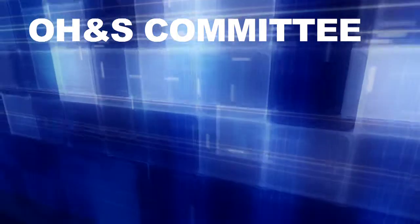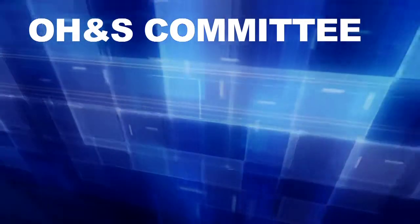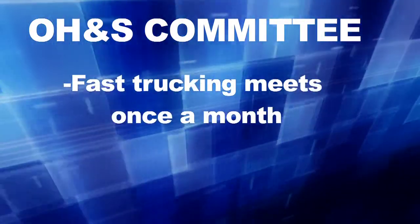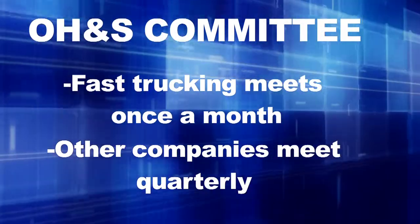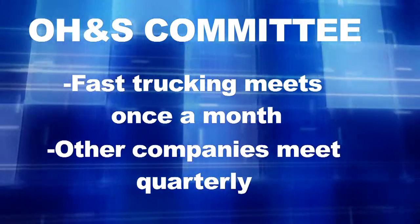Occupational Health and Safety Committee. We have an Occupational Health and Safety Committee. For Fast Trucking they meet once a month, and for all the other companies they meet quarterly. We keep a list of everybody that's on the committee and their phone numbers in the coffee room and in other various locations.